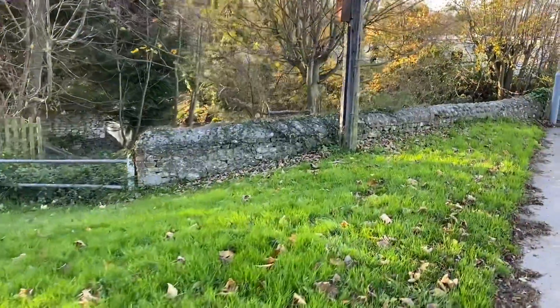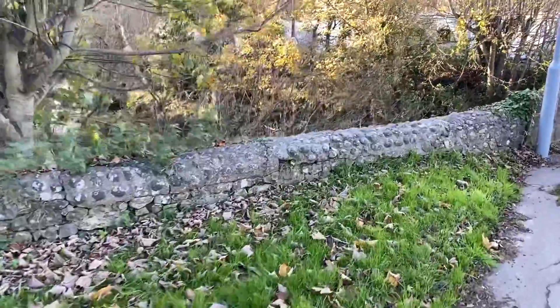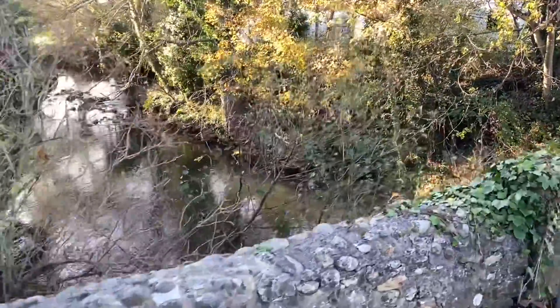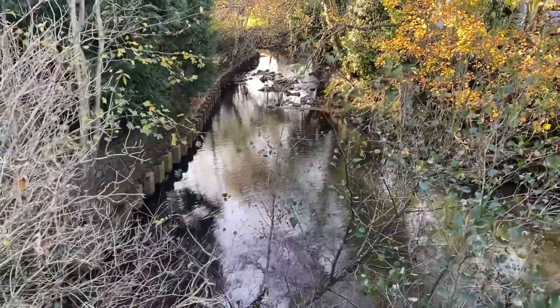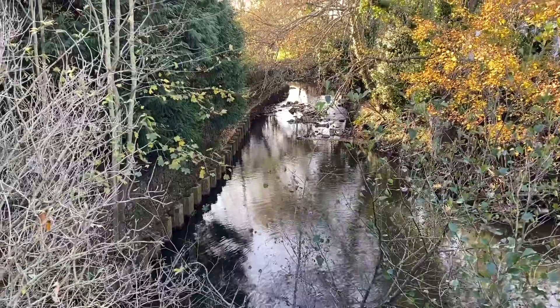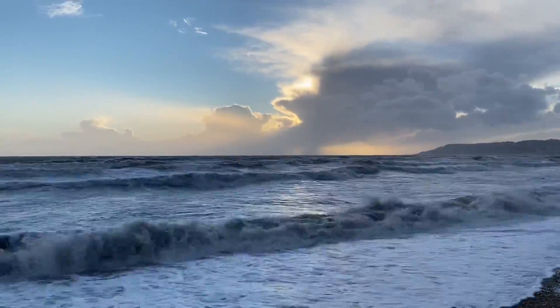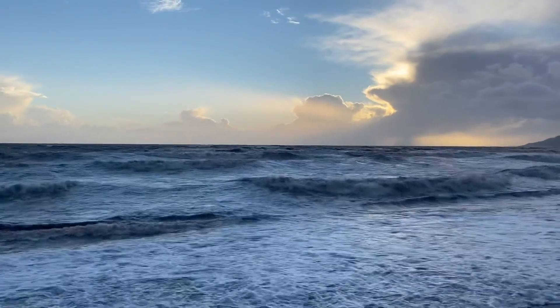I always like walking down here from Lyme Regis, or whatever direction I come in. Here's one of the little rivers. It's a rough old day on the beach east of Charmouth. I'll show you a really good nodule I found in 2019 at the end of the video too.